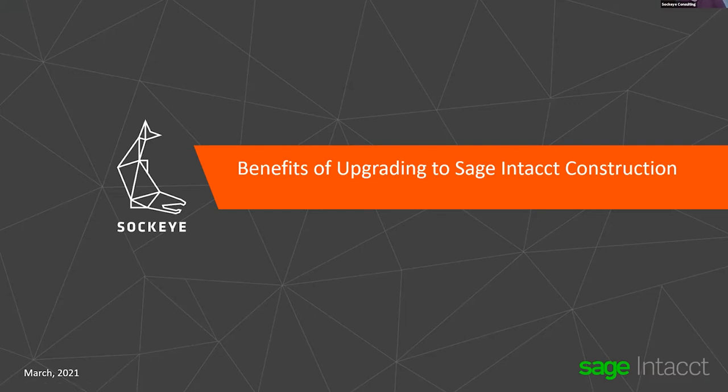Good morning and welcome to today's presentation. Really appreciate everybody in attendance. We had a lot of interest in this and we've been seeing more and more interest as companies are really looking to move to the cloud for their accounting software, particularly in the construction industry. So this presentation today, we are going to focus in on some of the benefits of upgrading to Sage Intacct Construction.